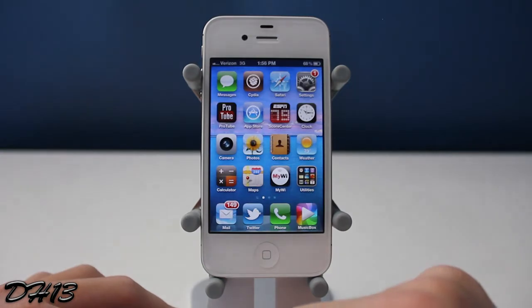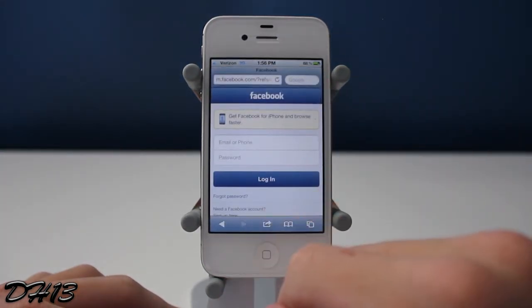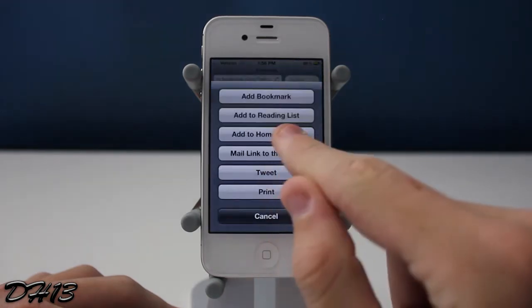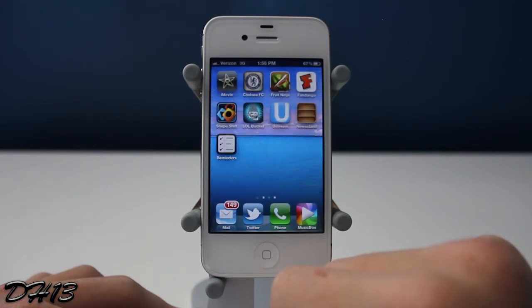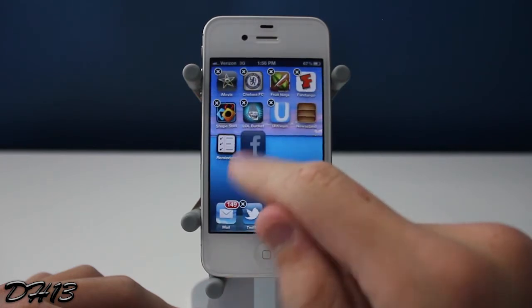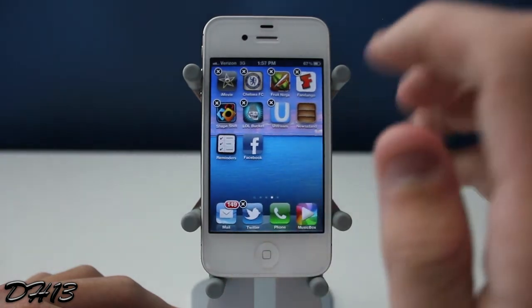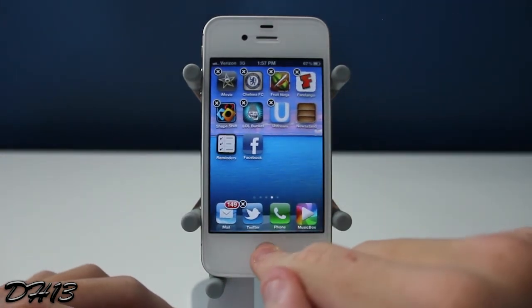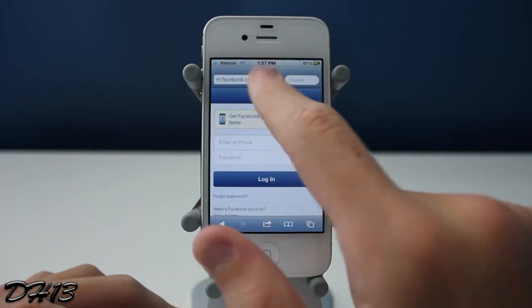Now that it is resprung, I'm going to go into Safari and make a few bookmarks. The first one I'll make is a Facebook bookmark — I'll click Add to Home Screen, it's Facebook, and I'll hit Add. Now when I hold them down I cannot delete the bookmark. This tweak makes it so you can't delete bookmarks from your home screen.